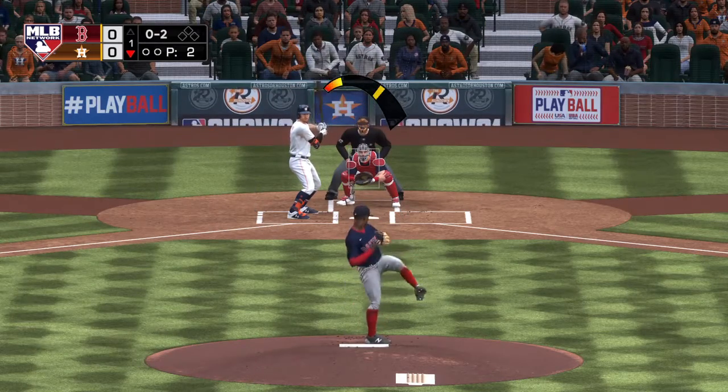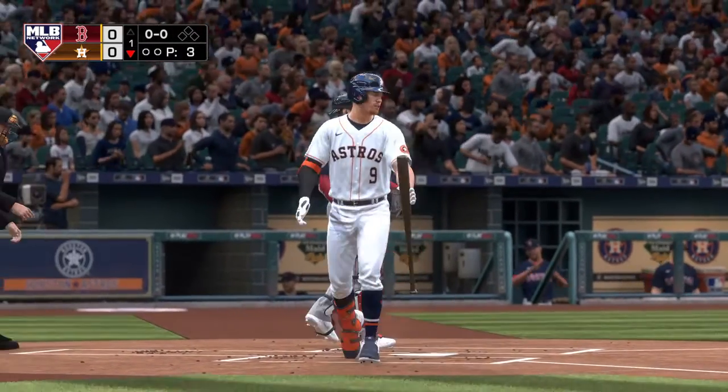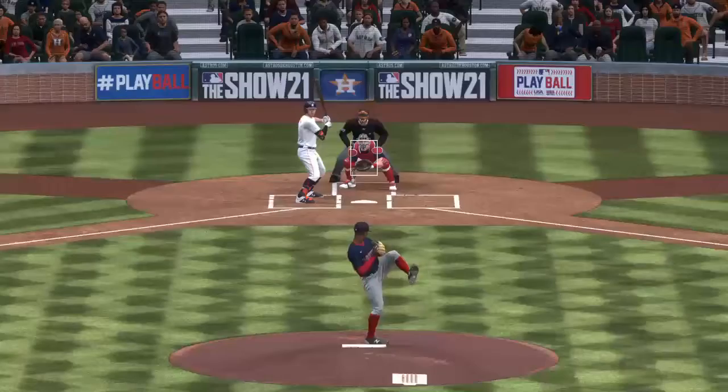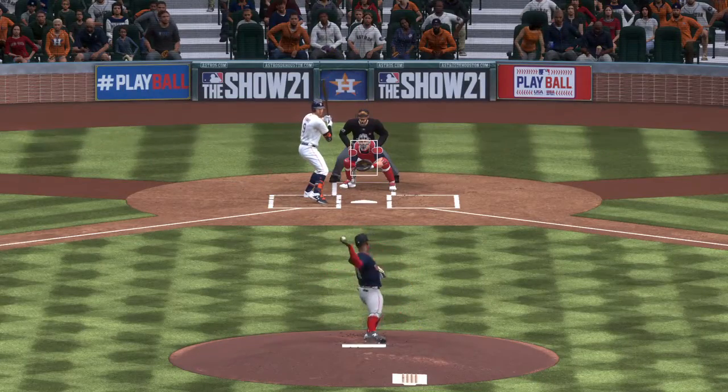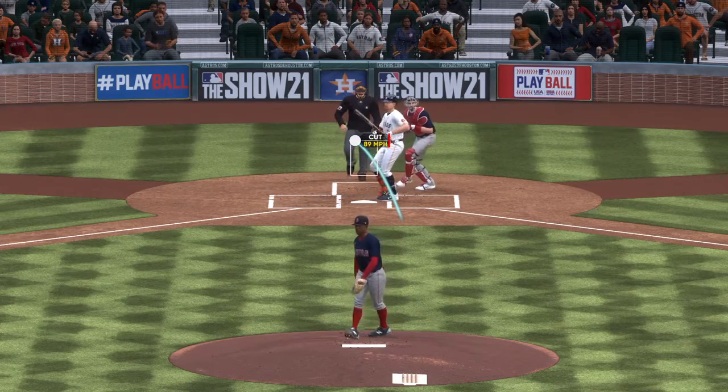The wind up and the 0-2 pitch — good cutting action on that pitch, and that's the first out of the inning. This is a pitch I think we'll see a lot from him in this game: the cutter darting in on the hitters in the opposite batter's box. It can be a real effective pitch when it's located well, and that one was right there.